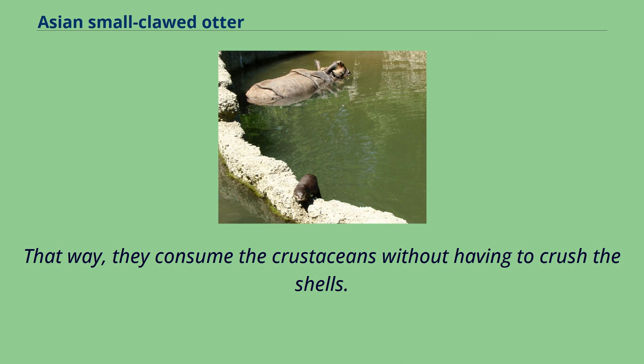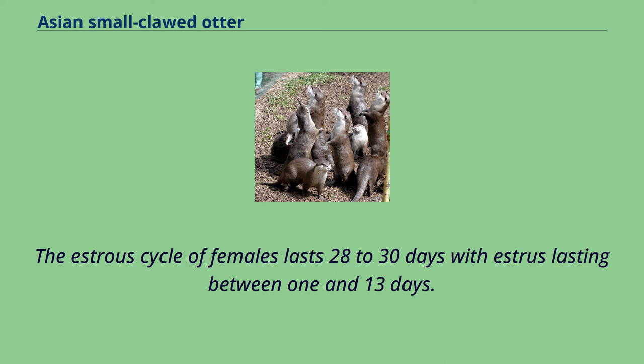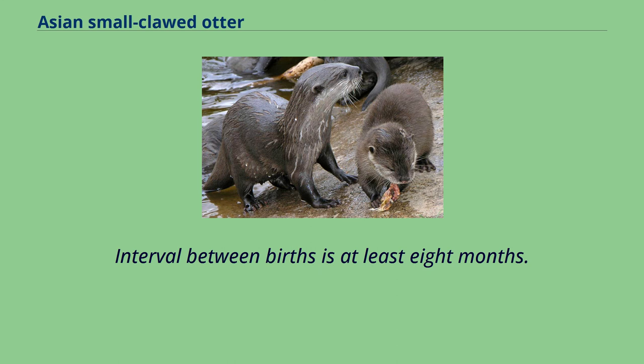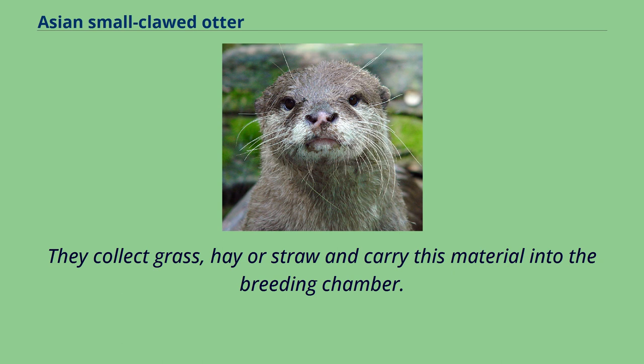Information about the Asian small-clawed otter's mating and breeding behavior has been studied in captive environments. Captive pairs are monogamous. The estrus cycle of females lasts 28 to 30 days with estrus lasting between 1 and 13 days. Usually, mating takes place in the water. Gestation lasts 62 to 86 days. Interval between births is at least 8 months. About 2 weeks before parturition, both female and male engage in building a nest, collecting grass, hay or straw and carrying this material into the breeding chamber.